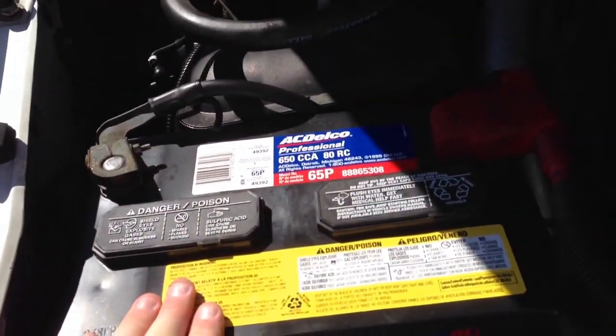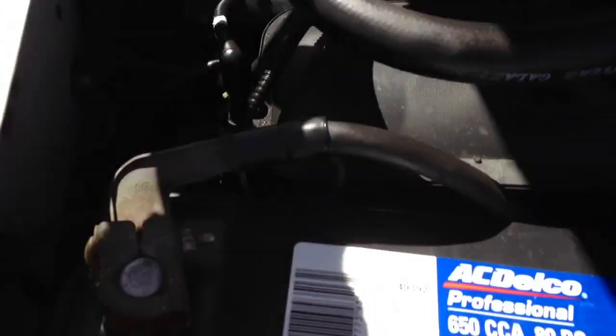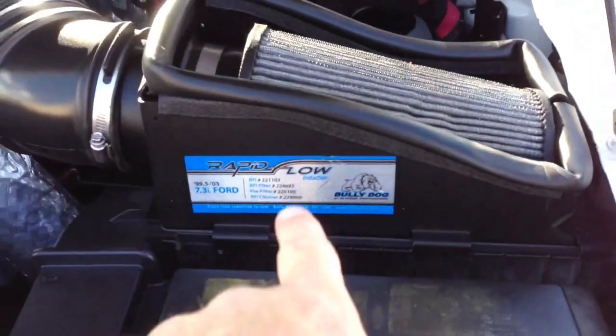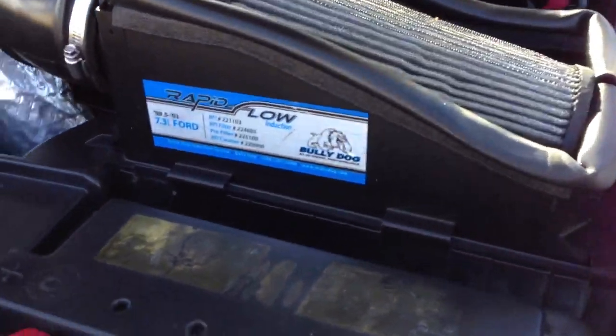We put in one new battery — this one is new, the other one is not. There's your Ford stamp right there, Ford stamp there. That's the original fender — there's a Ford stamp between my fingers, stickers where they belong. It's got an aftermarket air box; that goes with the truck.